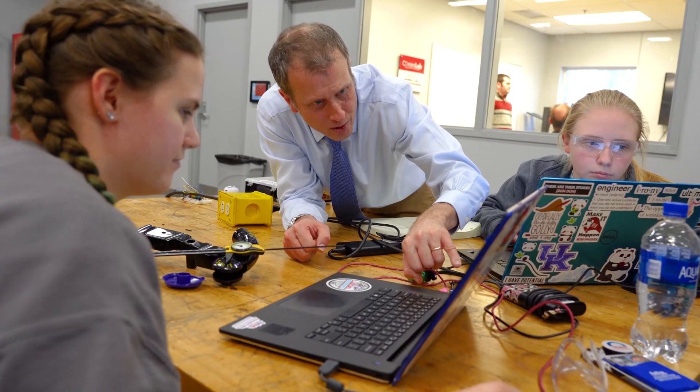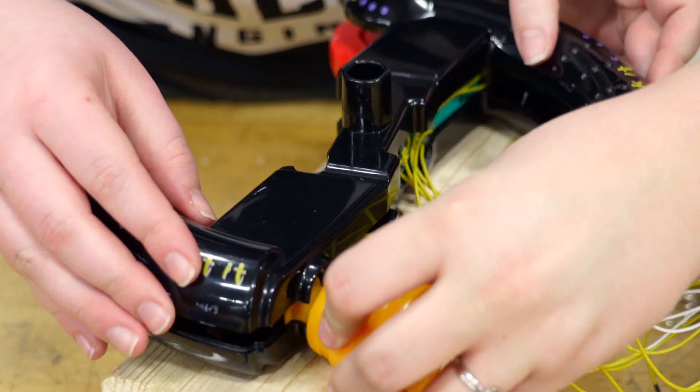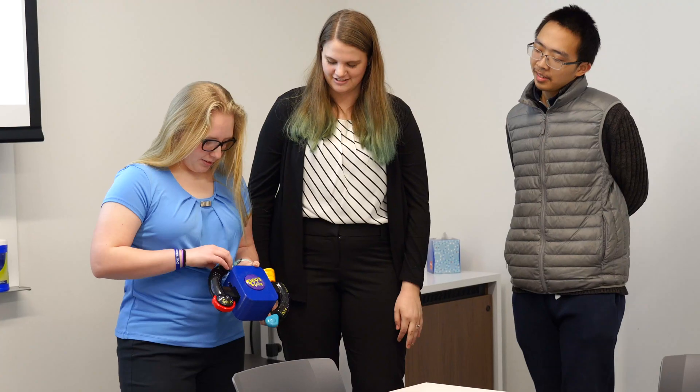Make It Happen helps real people. You get to be on a team where you can see the product actually go to the client. To be able to work on a project that isn't just going to be put in a closet but actually used and help someone is really important to me.